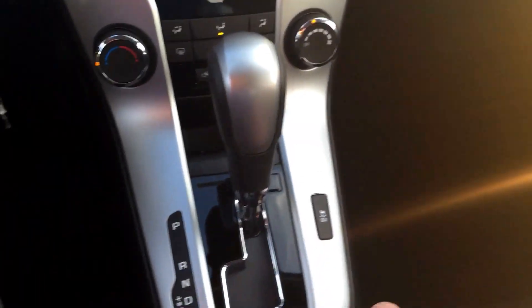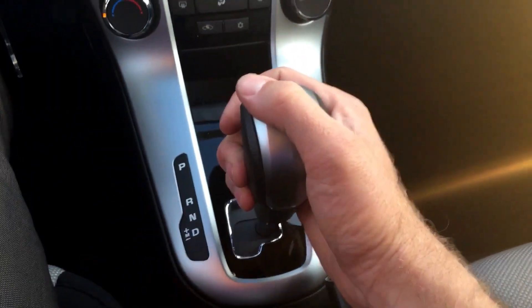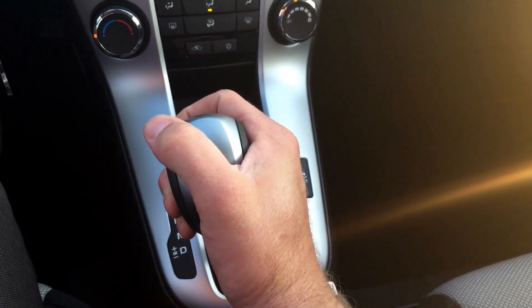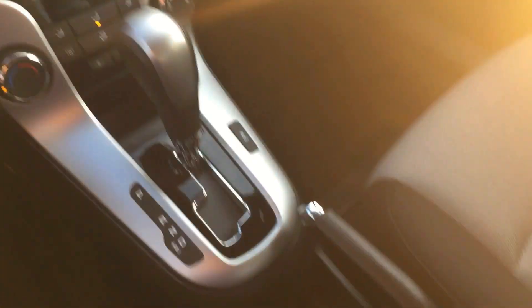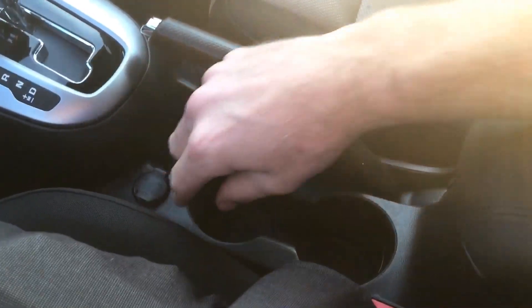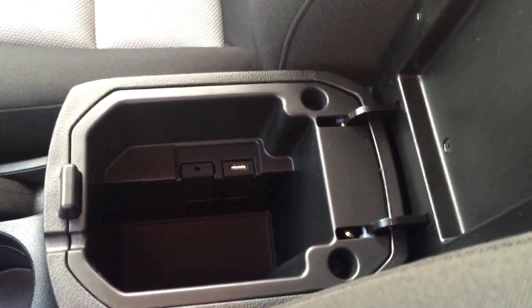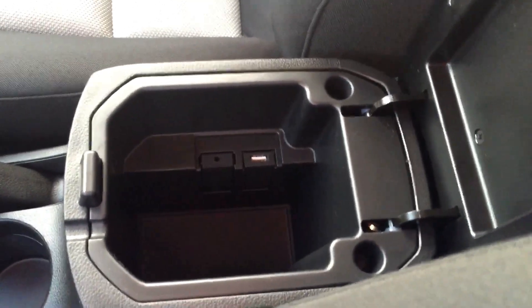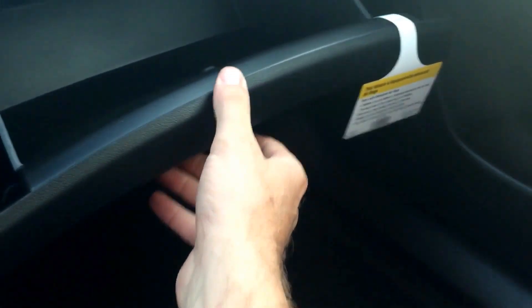When you come down to the shifter knob, you've got reverse, neutral, and drive. The locks automatically lock, and you have manual transmission mode as well. When you come down here, you've got a power outlet. The really great thing I like about the car is you have a standard USB port and three and a half millimeter jack for this base model car — again something that's not standard in all base model cars. I really like the light interior, dual tone dash, and the very large glove box.